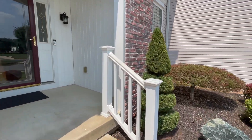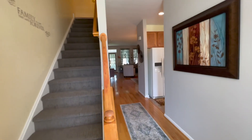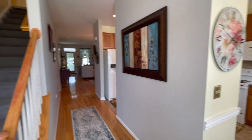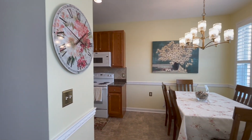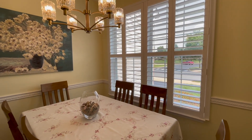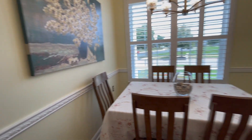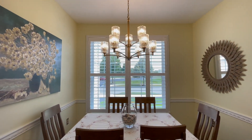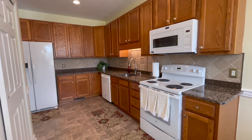As soon as you come in, you're greeted with a nice entranceway. You can go upstairs or straight back to the living area. To the right, we enter the kitchen. There's a beautiful window in the front that allows a lot of natural light to come in, with a nice window treatment included. This is a dining area that can be used as a breakfast nook or a small office space, with nice fixtures.